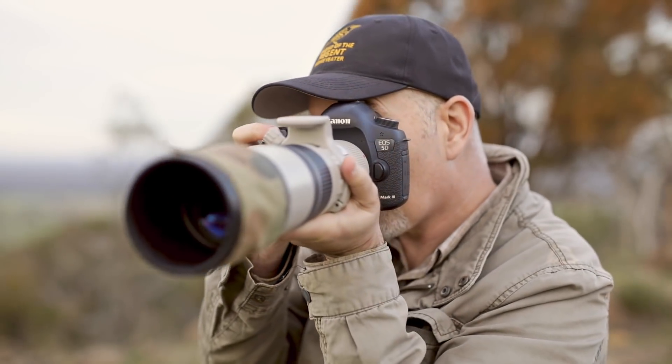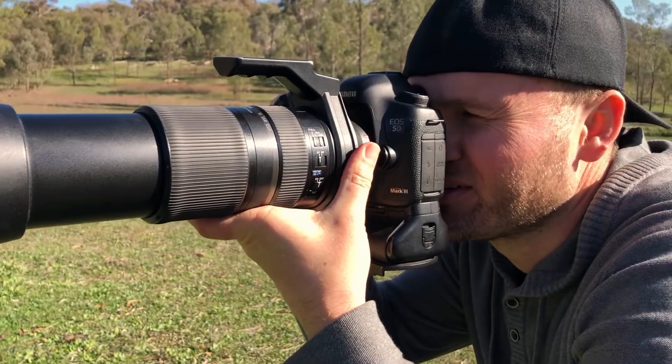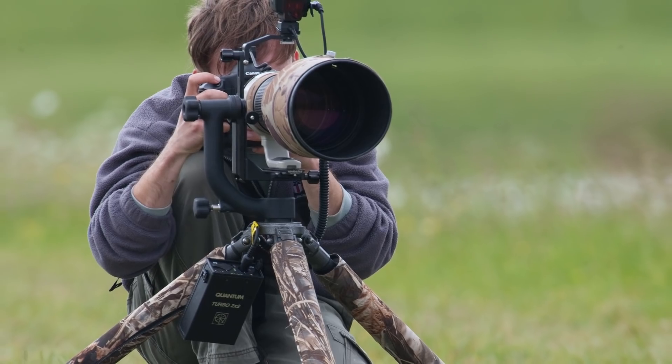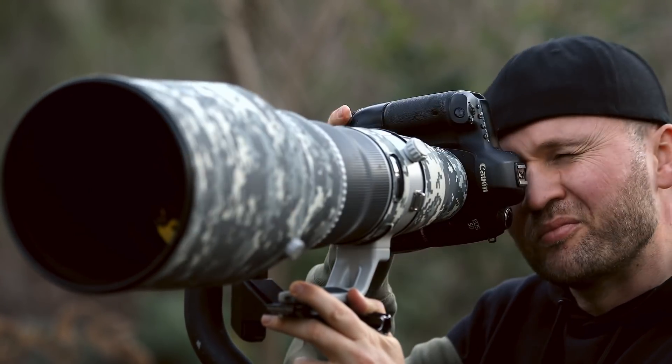If I had the choice between upgrading my lens or upgrading my camera, I would always go for the lens. Lenses hold their value much better than cameras, so they are a much better investment, and ultimately a lens will stay much longer with you. For instance, my first 600mm lens I bought for $6,000 and I sold it for $5,750 ten years later, so it cost me a total of $250 to have a lens for ten years.